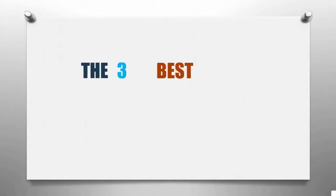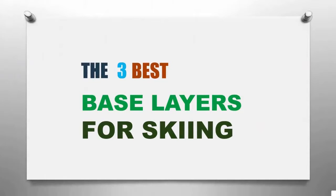Sports Review presents the three best base layers for skiing. Let's get started with the list.